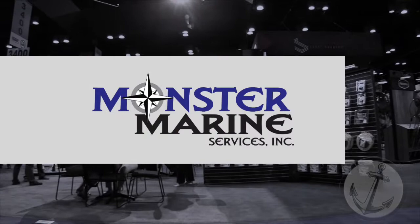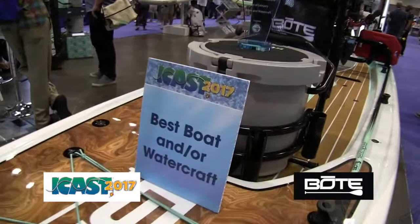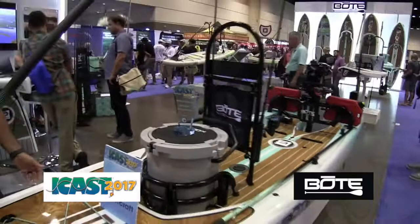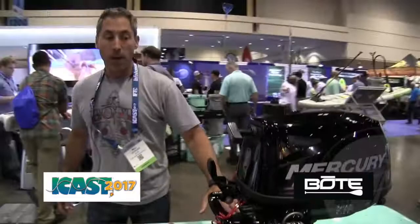Hi there, I'm Will Morgan with Boat Board Stand Up Paddle Boards and we're here at the 2017 ICAST show. I want to talk to you about the Rover. We are really excited about winning best of boat and watercraft. We were able to pick up the best of category. This is our 14-foot Rover — we just introduced it this week. It's a paddle board, it's a power board; you can add a motor to it. It paddles great and you can add a little outboard motor on the back with the proprietary motor rack here.